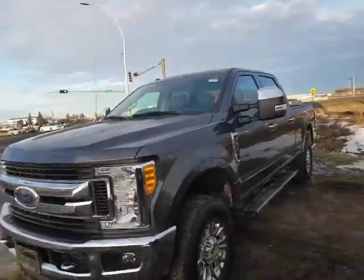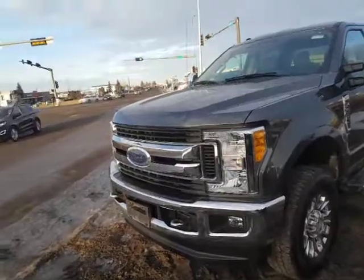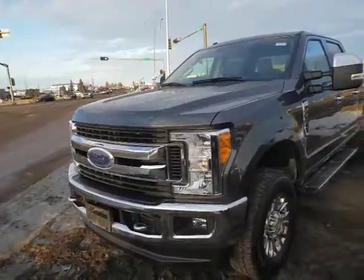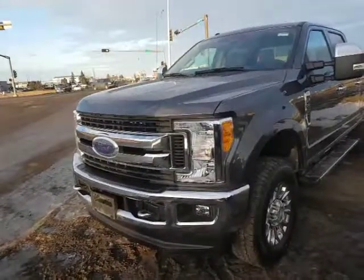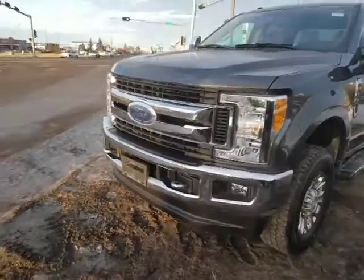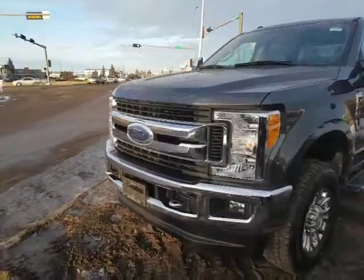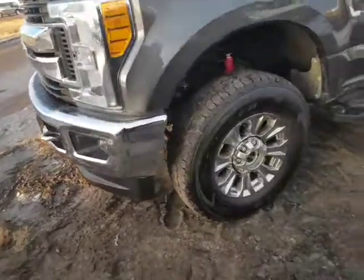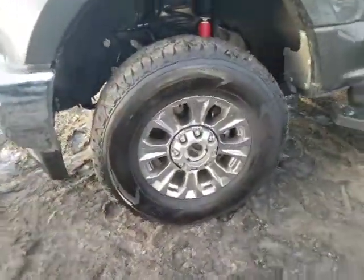This is an absolutely beautiful truck. Underneath the hood you've got 6.2 liters of raw power — that big V8 that Ford has. As you can see, the front grille and everything has that all-new look. It is 4x4, and with this particular one you even have the locking hubs right there in the middle.